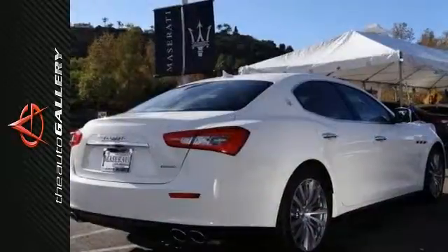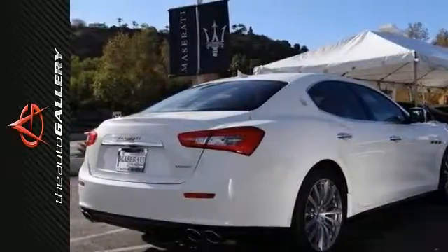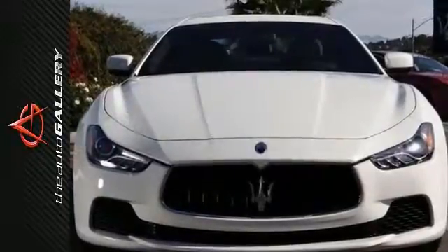It has steering wheel-mounted audio controls and much more. Please verify any information in question with McLaren Maserati Calabasas.